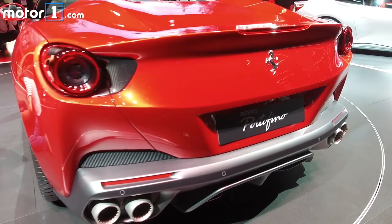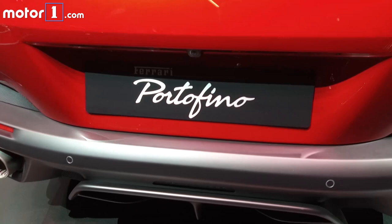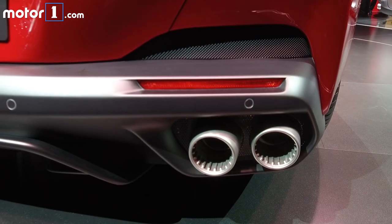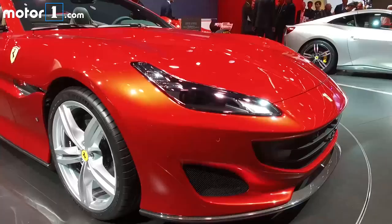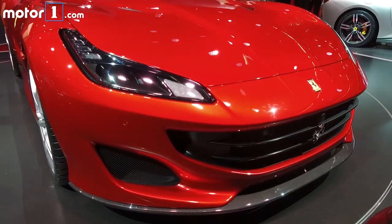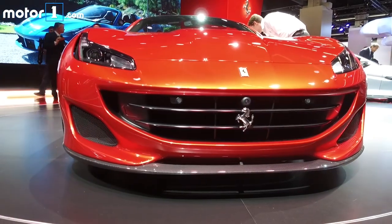But the real beauty of any Ferrari lies in what it can do when put on a good road. Here we refer you to the bi-turbocharged 3.9-liter V8 making 600 horsepower and 560 pound-feet of torque. That'll push the Portofino to 62 miles per hour in just 3.5 seconds, and on to a top speed of 199.